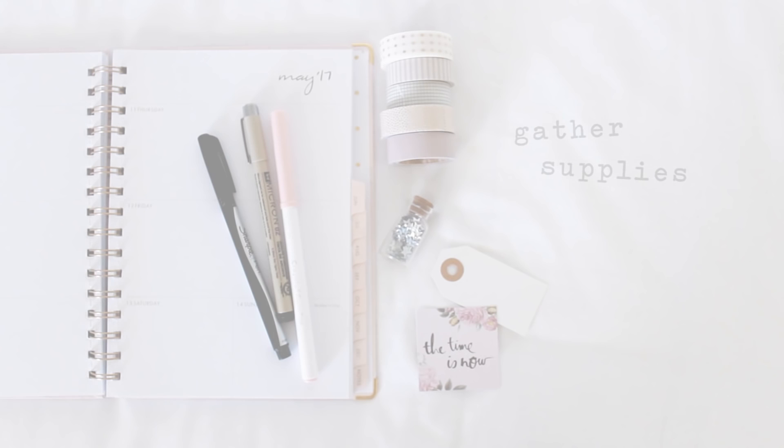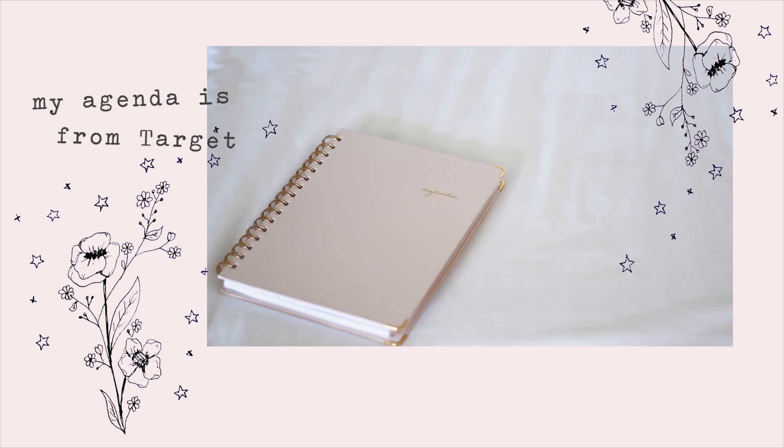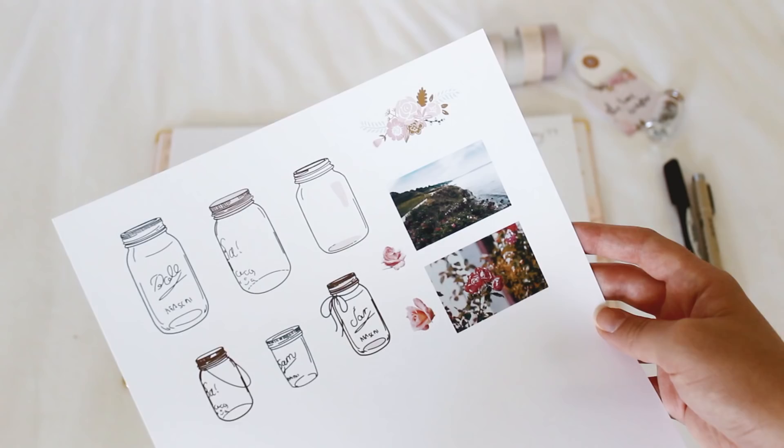Hey guys, it's Jordan. Today's video is a plan with me for a week in May, and this week's spread was inspired by springtime, so you'll see a lot of flowers and pink — two of my favorite things.